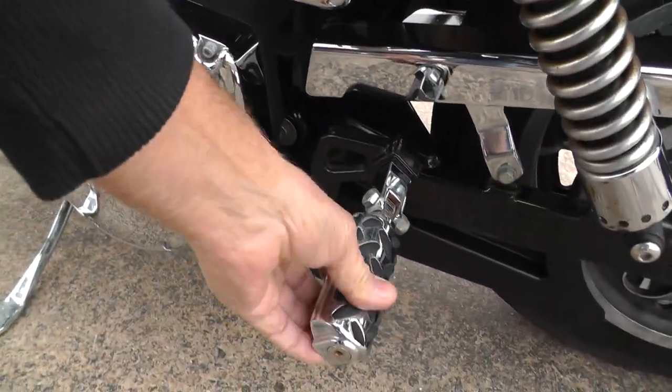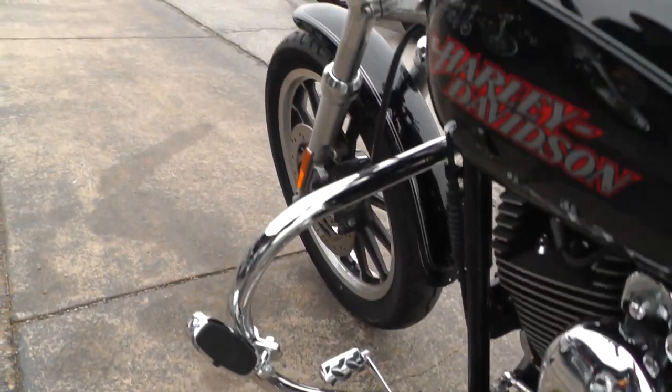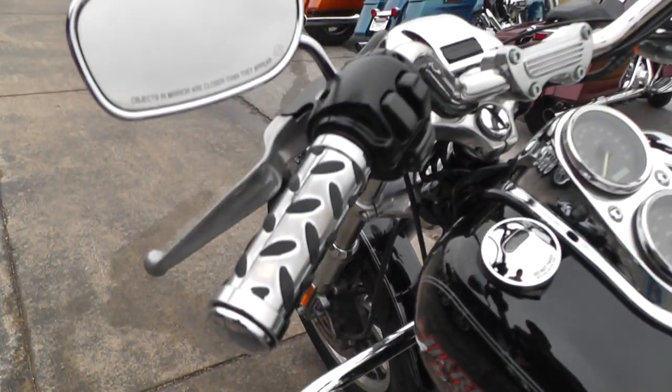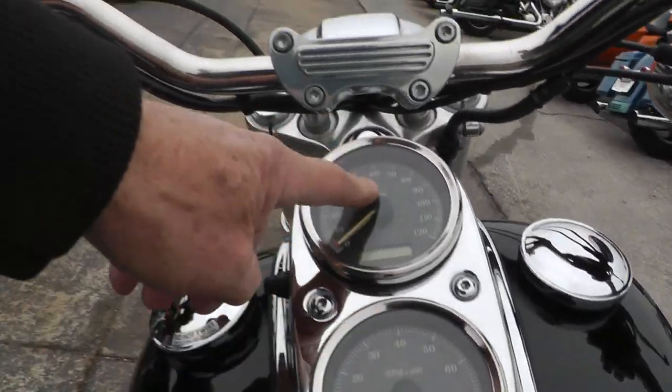Actually, these pegs swivel so they'll match the front pegs there, got matching hand grips. I like the dash on these bikes — it's got the tach and the speedometer up here.